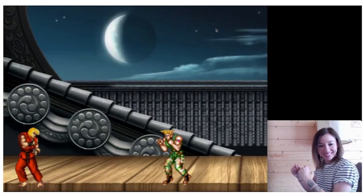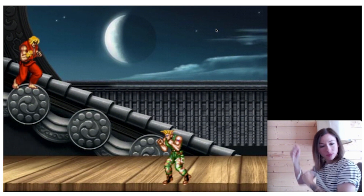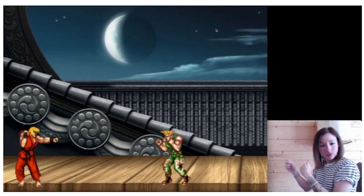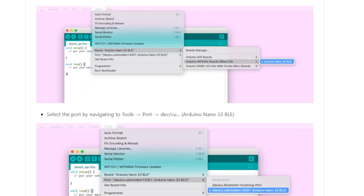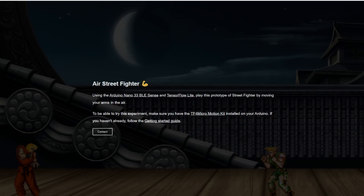One project I've already seen come out of this is Charlie Gerard's motion-controlled Street Fighter. Using an Arduino Nano 33 BLE Sense board running TensorFlow Lite code, she's trained it to interpret different hand gestures as fighting moves. You can download the code from her GitHub, load it up on your own board, and play the live demo she made. Or using the tiny motion trainer example code provided by Google, you can create something similar to make your own custom gesture controls for something else. It looks like a fun way to get into this stuff.